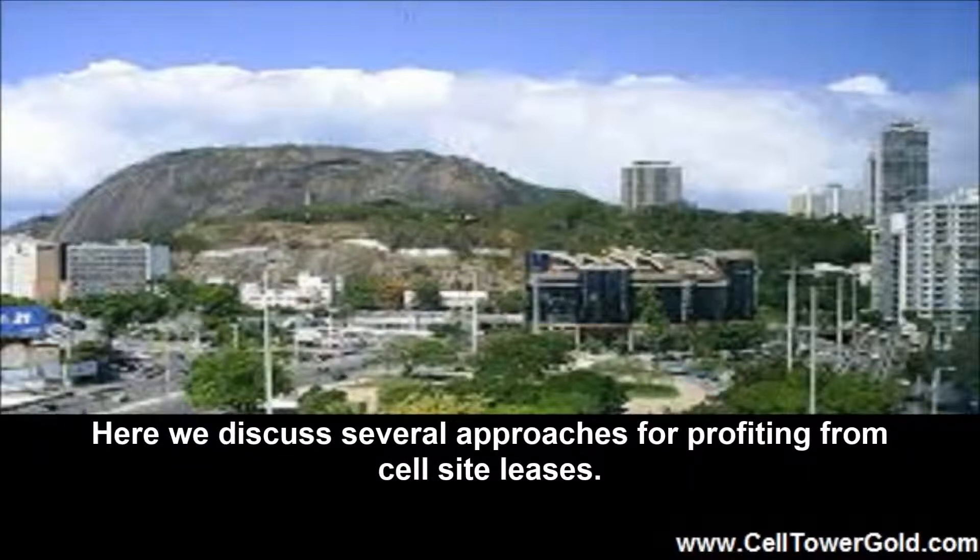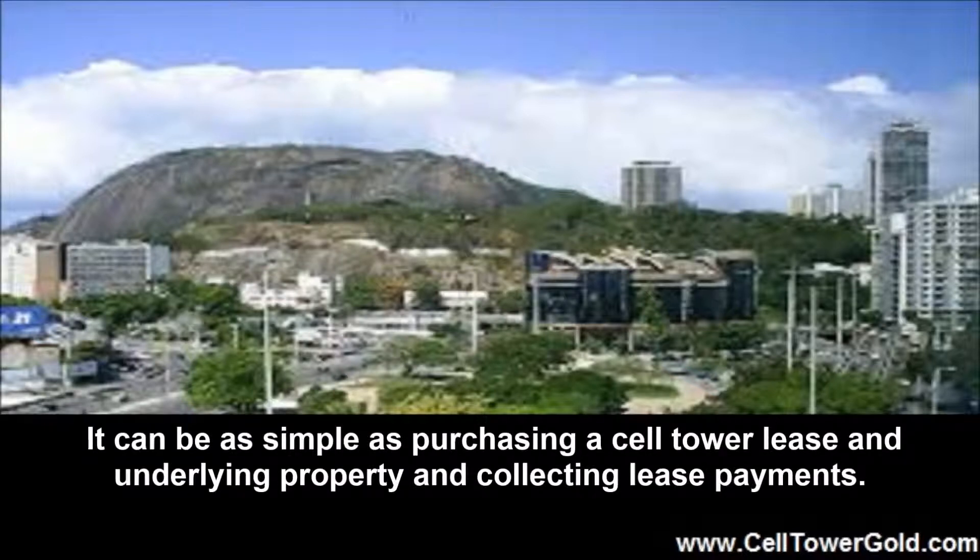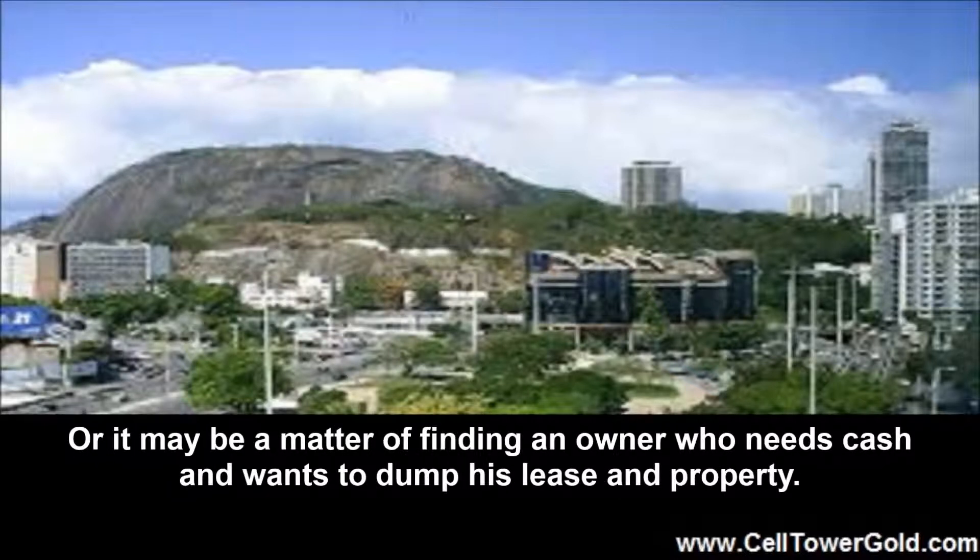Here we discuss several approaches for profiting from cell site leases. It can be as simple as purchasing a cell tower lease and underlying property and collecting lease payments. Or it may be a matter of finding an owner who needs cash and wants to dump his lease and property.